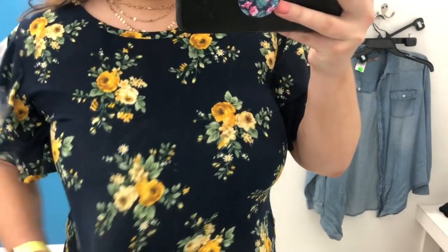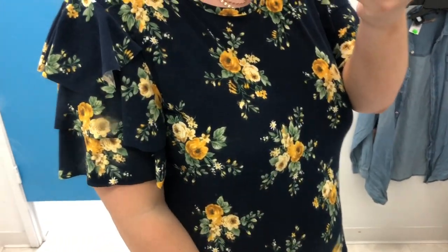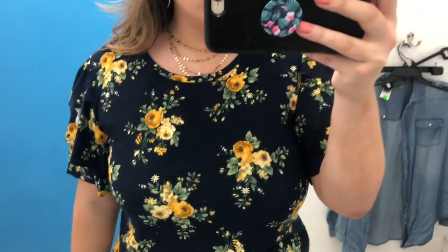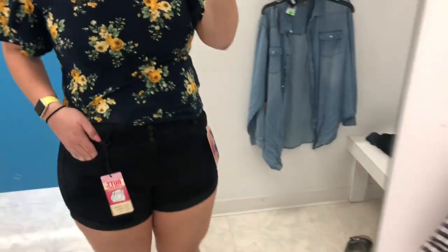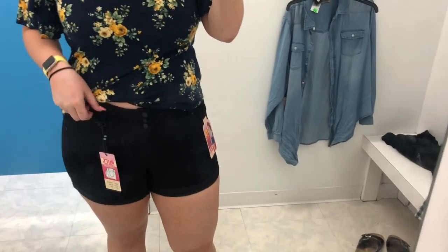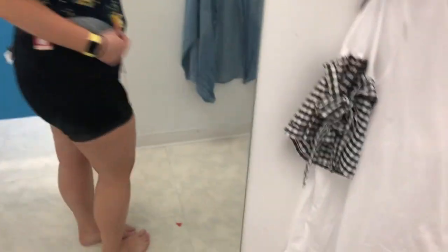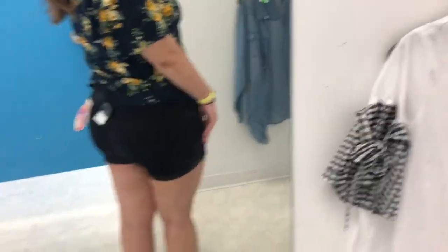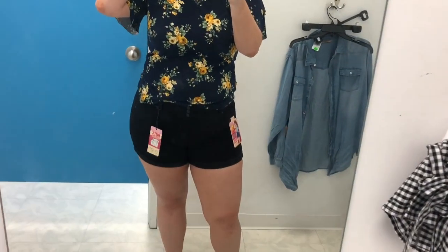These shorts I'm wearing here are in black from that wax jean brand — you can find them at places like Forever 21 and Fashion Nova. They have a three-button closure and a zipper, and are more of a mid-rise fit. They have front pockets and back pockets. These shorts are supposed to be the ones that make your booty look good — I guess it looks okay, I wasn't mad about it. They're definitely a shorter fit but not uncomfortably short in my opinion, in a size 1X. The top is a navy blue ruffle-sleeve blouse with yellow florals all over it.